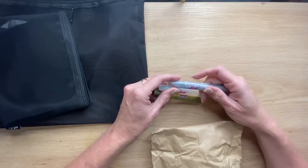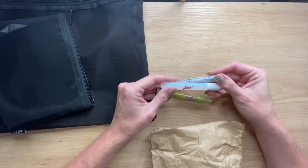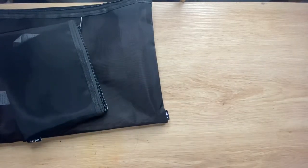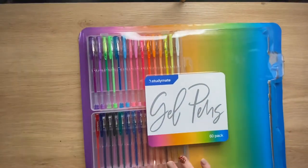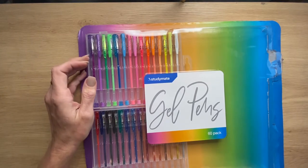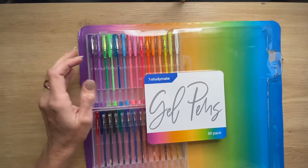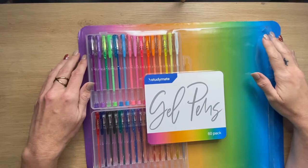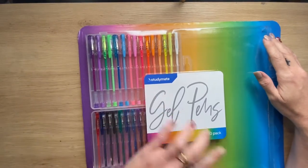I grabbed some glitter glues - these were marked down at a store. I've got gold, silver and iridescent. Then I grabbed what I thought was a 60-pack of gel pens. I got excited, then realised it was actually two packs of 30. I gave one pack to one of the kids and I'll keep the other for myself - just add it to the gel pen collection that I have.